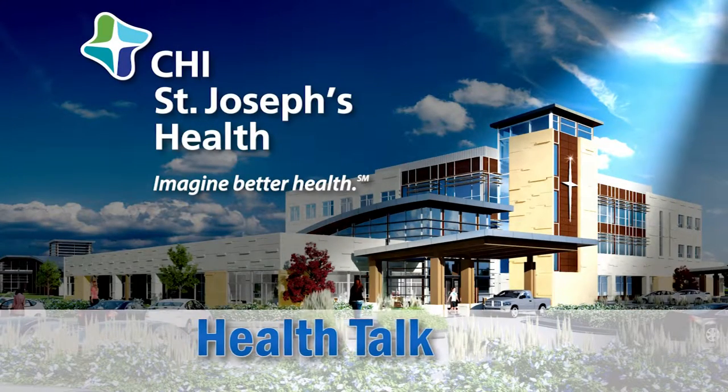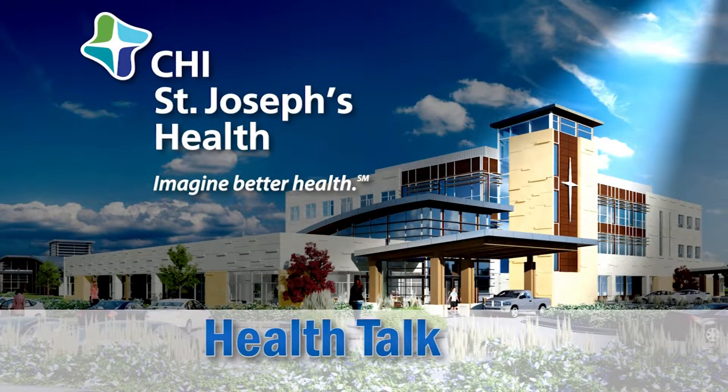Welcome to the CHI St. Joseph's Health Talk, where Dorothy Maduna talks about the new CT scanner. The CT scanner is valuable for just about any body part, but it is especially helpful in orthopedic cases where the technologist can use that information to make 3D imaging.